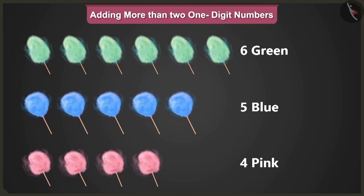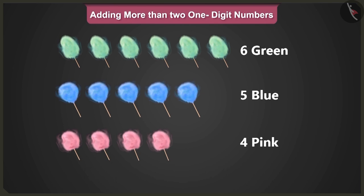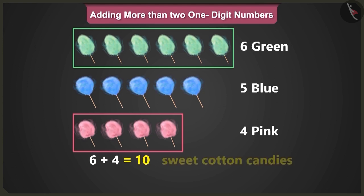Well done, Pillow. Now tell me, what is the total number of cotton candies here? I will add up the number of green and pink sweet cotton candies first. So six and four makes ten sweet cotton candies.